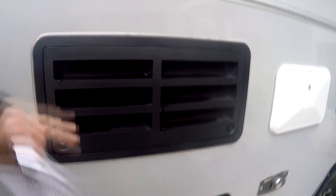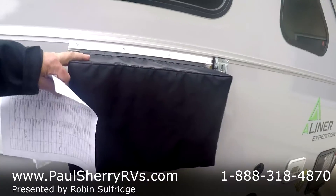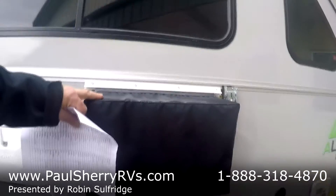Side storage all the way through. Refrigerator — there's the back of the refrigerator. Furnace right here. Outside shower, hot and cold. It is in winterization mode right now, but it won't be long — it'll be warm. Outside air, the air conditioner's right there. Got a little cover over it.